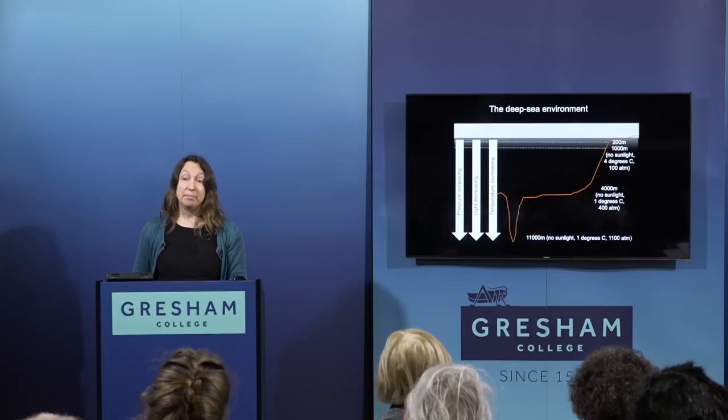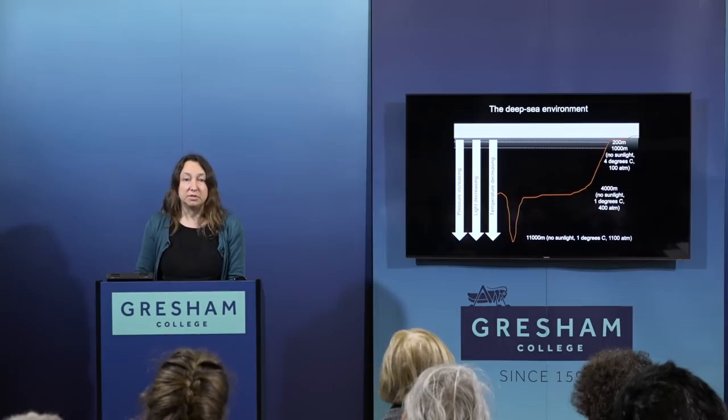Temperature also decreases with depth. At the surface around the UK it's about 15 degrees. As you go down the water column it gets colder and colder — by about 1,000 metres it's only about 4 degrees C, about the temperature of your fridge. By about 4,000 metres on the abyssal plains, it's about 1 degree C. And then there's pressure: we live at one atmosphere. For every 10 metres you go down through water, pressure increases by one atmosphere. By 1,000 metres you're at 100 atmospheres — way beyond anything a human can take. At the bottom of the Mariana Trench, you're at 1,100 atmospheres. So the deep sea is dark, cold, and the pressures are immense.